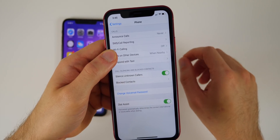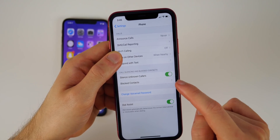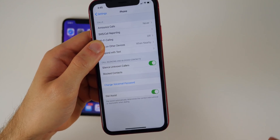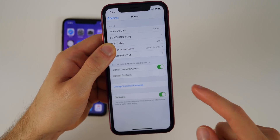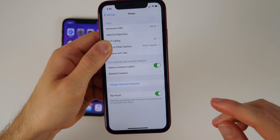A really cool feature related to phone and cellular in iOS 13 is the ability to Silence Unknown Callers. There's a new toggle that will completely silence robocalls and spam calls — unknown number scam calls won't even ring or vibrate on your phone. You also still have the Blocked Contacts option there.